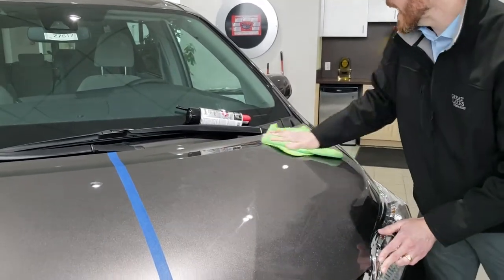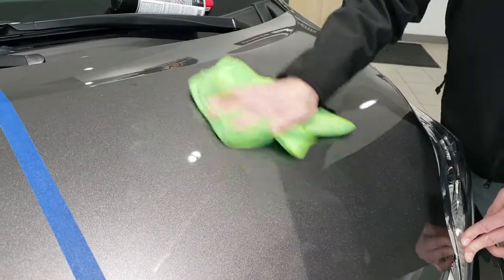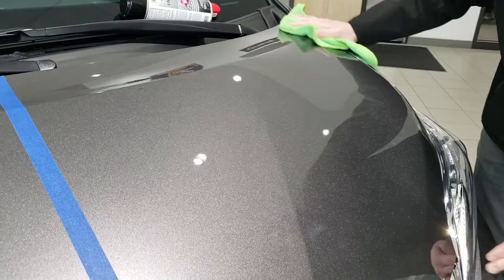But the point is that it could. It can tolerate that harsh Michigan environment — all the chemicals that they're putting down on the road, all the corrosives that end up on your paint.